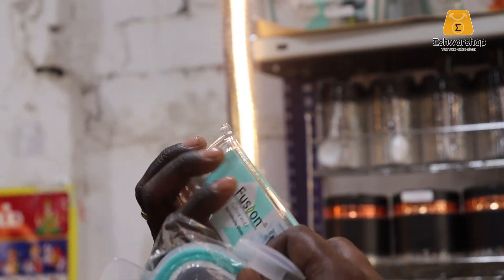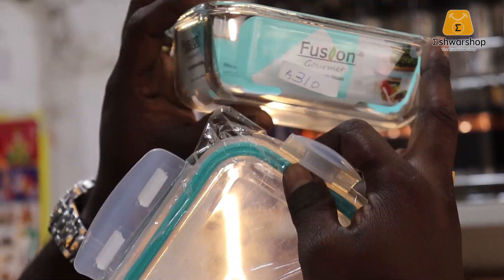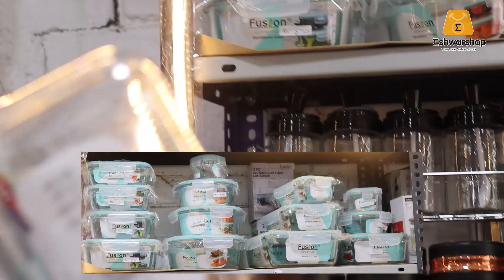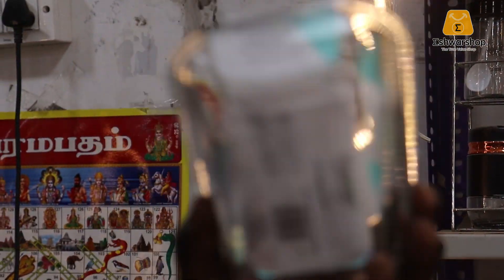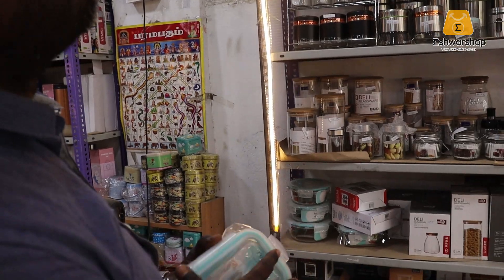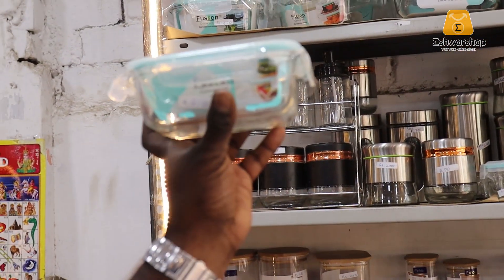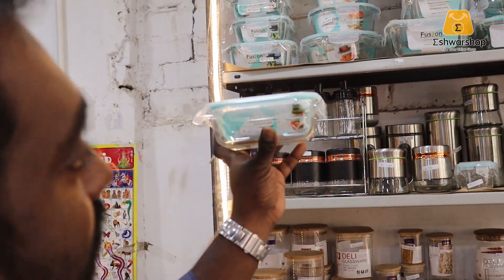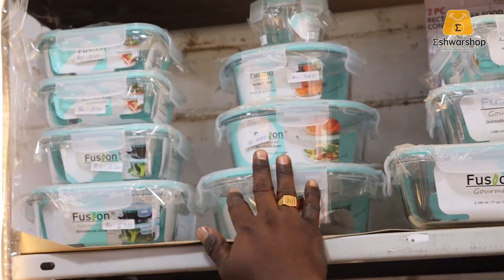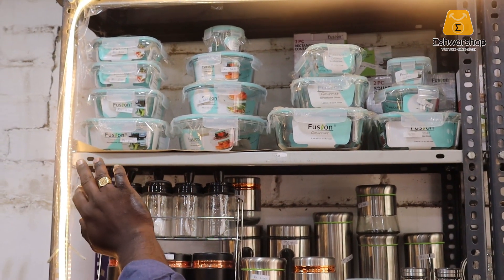This is a product. The size of the product is very heavy quality, so it's very useful. The price is 310. The price has a different shape, design and rate. The price is high quality and reasonable.